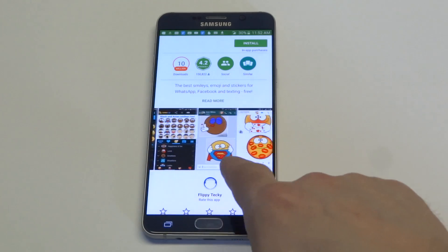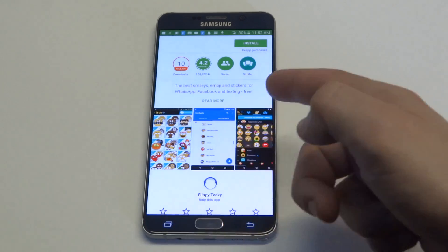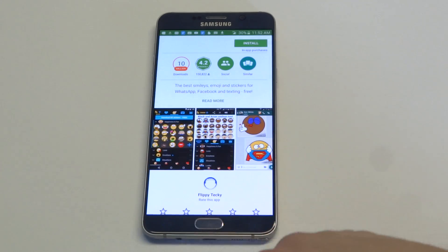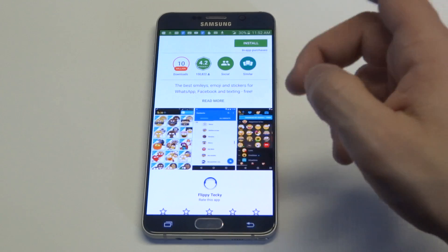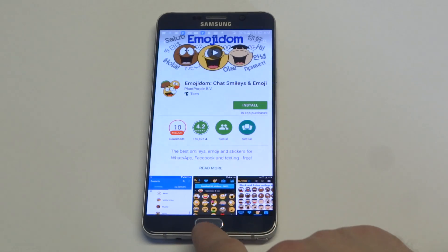You can kind of see some of the designs from down here. There are some paid options but you can just check out the free version. This will go well with either of the emoji keyboards I just showed you, so you've got two great emoji keyboards and then this sticker emoji app you can add on to your keyboard.